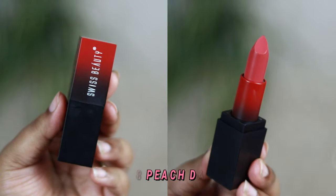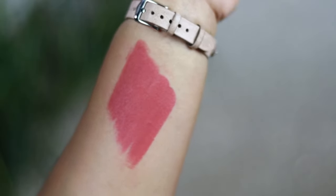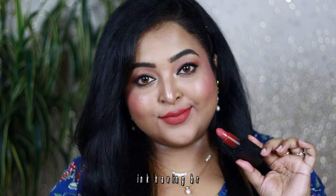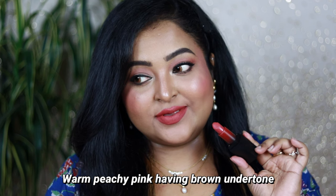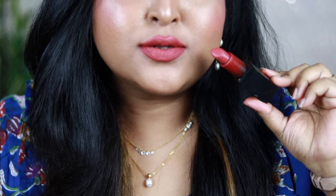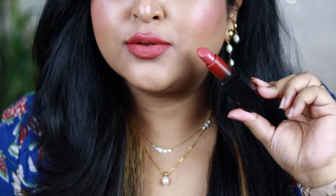Peach Day is one of my favorite shades — a perfect peachy pink with a brown undertone, perfect for all skin tones: fair, medium, wheatish, deep, and dusky. It looks beautiful with or without makeup, with bold black winged eyeliner, or with smoky eyes. I've been using this shade for a long time and already have a backup. I absolutely love it.